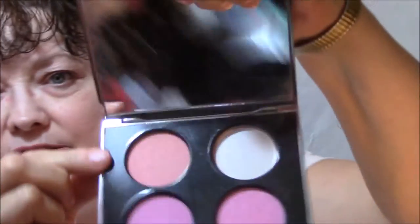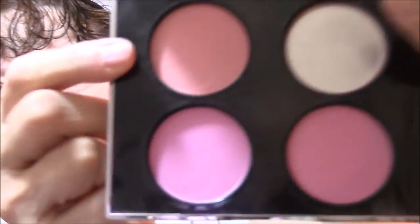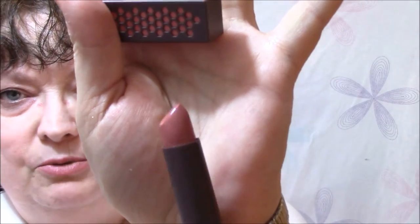For blush I'm using my Tarina Tarantino Doll Skin Cheek Palette. Today I used this color — it doesn't tell me the shade name, but it's kind of more of a peachy color. On my lips today I am using Burt's Bees Blush Basin number 501. I just love their packaging — I think it's so clever. This is such a pretty nude — a really pretty nudie-mauve color, I would almost say.